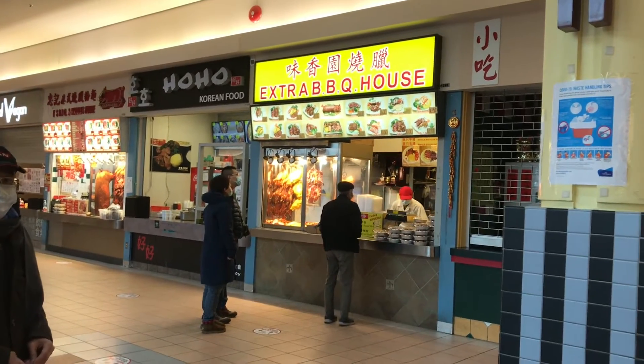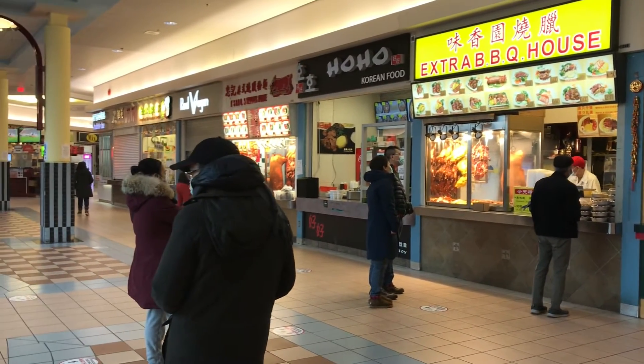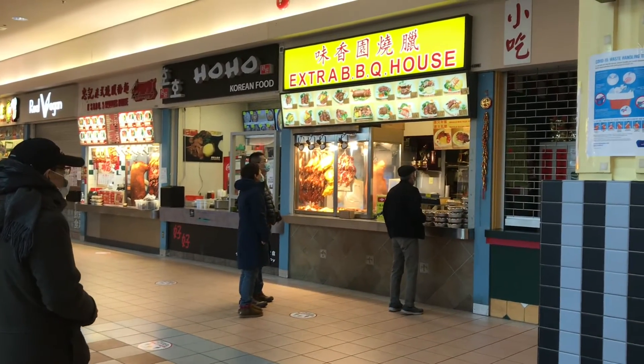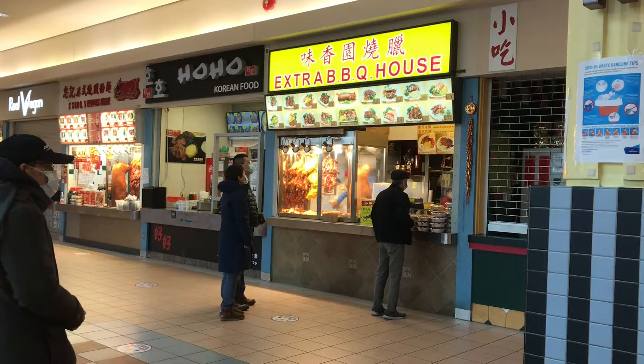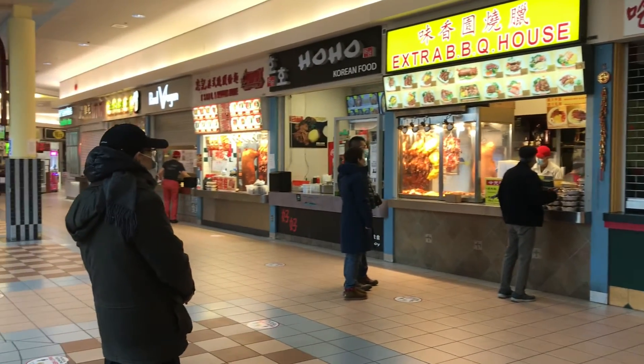This place seems to be the more popular place out of all of them — this one has a lineup compared to the other ones. In the past we've tried this place before and we've had a good experience. The food is very fresh and again a lot of people seem to like it a lot.